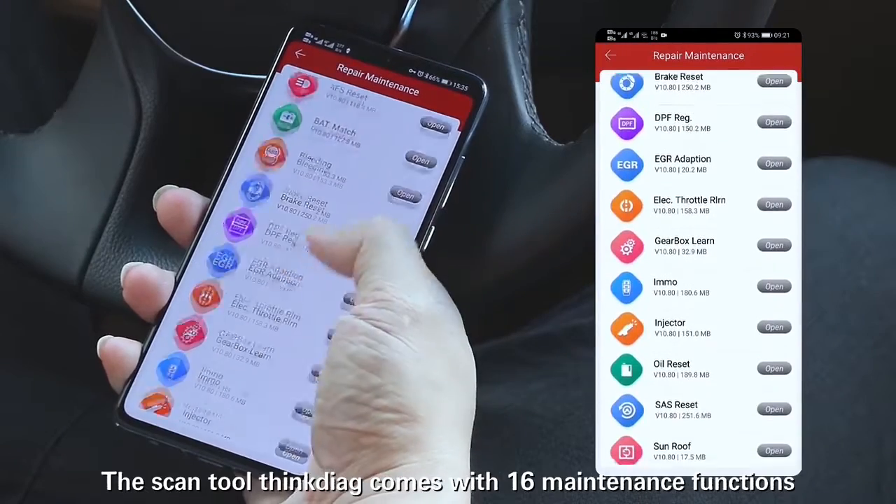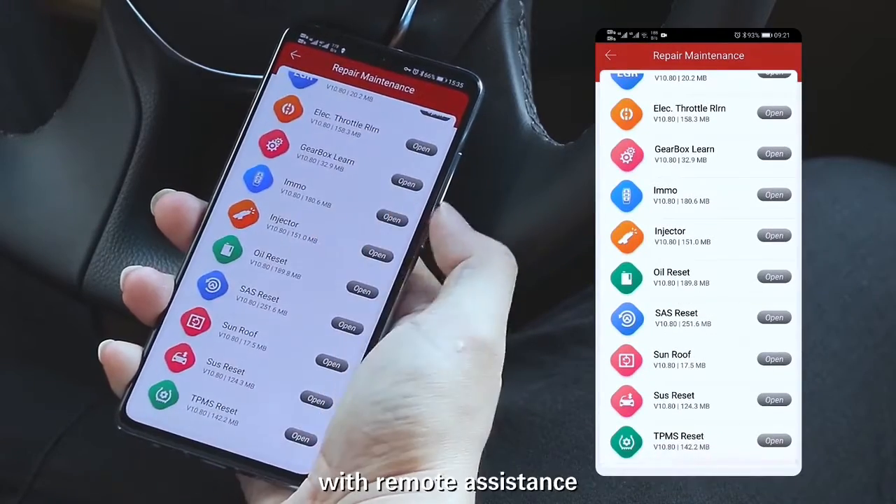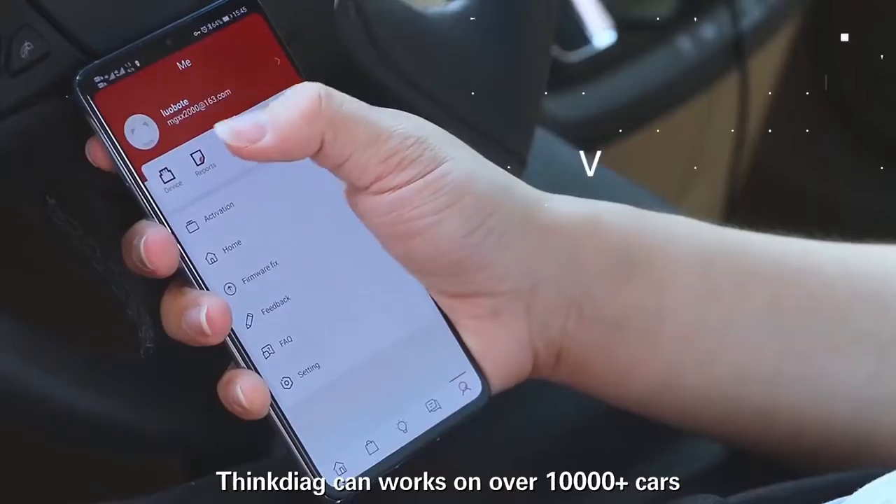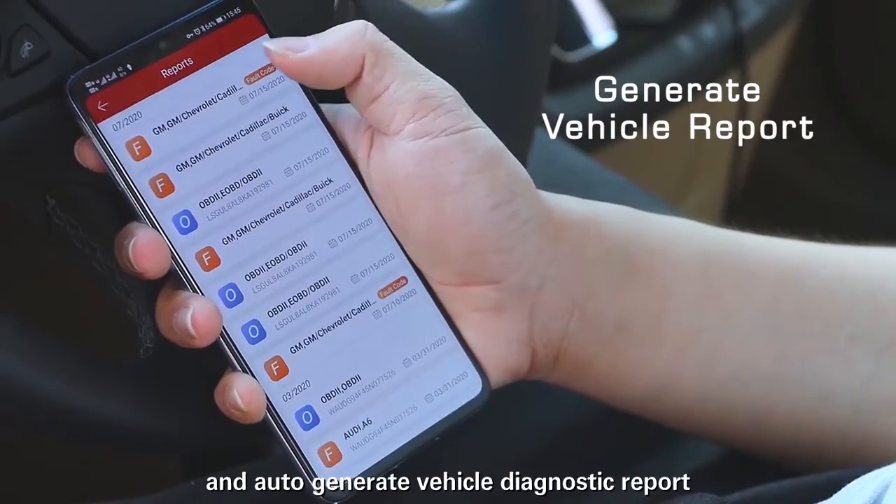The scan tool ThinkDiag comes with 16 maintenance functions with remote assistance, can work on over 10,000 plus cars, and auto-generates a vehicle diagnostic report.